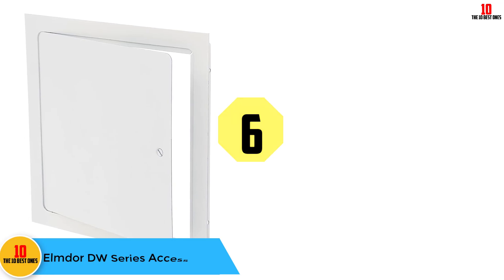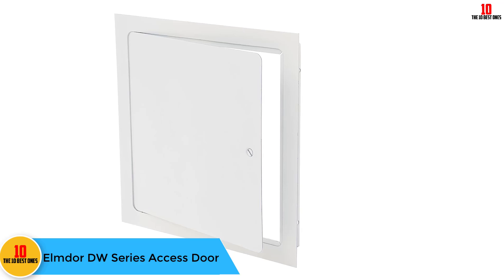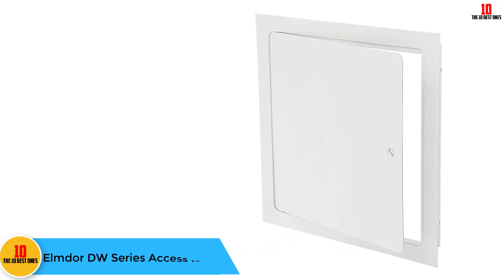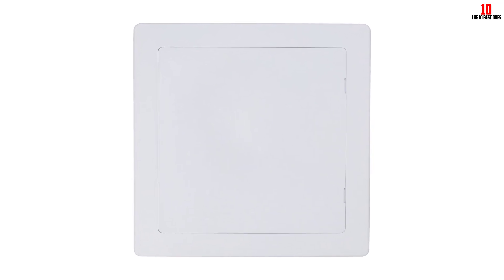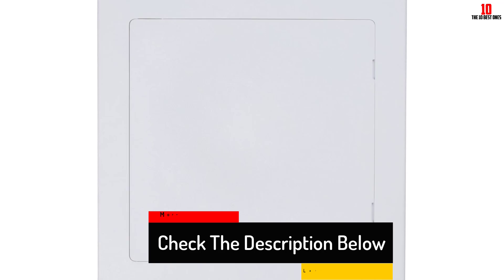At number six we have the Elmdor DW series access door. Are you wondering which is the easiest access door to install and yet one that serves the purpose? The Elmdor access door is exactly that. You will simply install it, but the protection it comes with is one of a kind. The door is highly durable and will serve you for years before requiring replacement or repair.